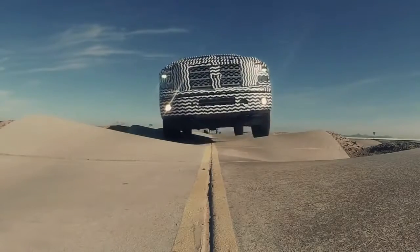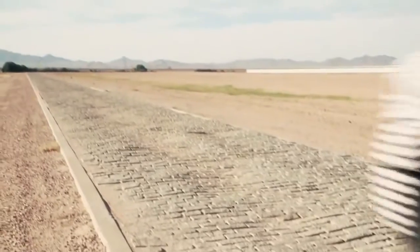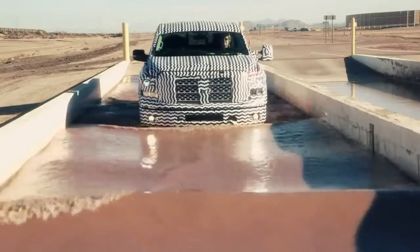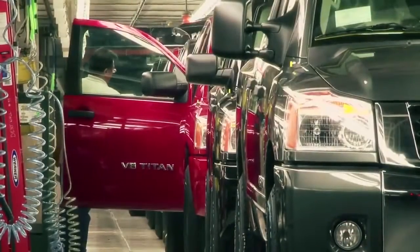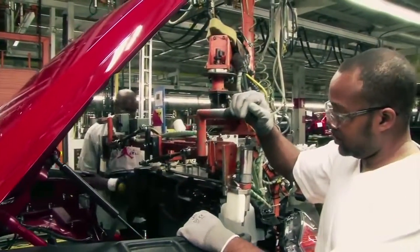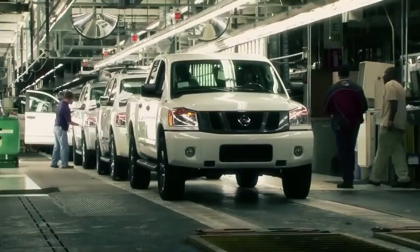The test center down in Arizona — they put together off-road courses and durability courses specific for not only the U.S. but other global markets. And then, of course, we're manufacturing in Canton, Mississippi, and we've been doing that since 2003 on the Titan. They know how to build trucks.